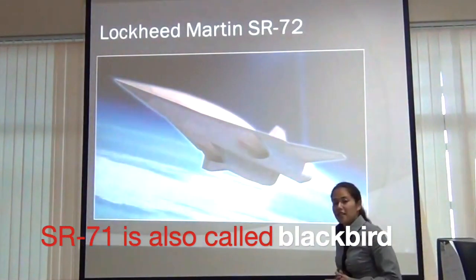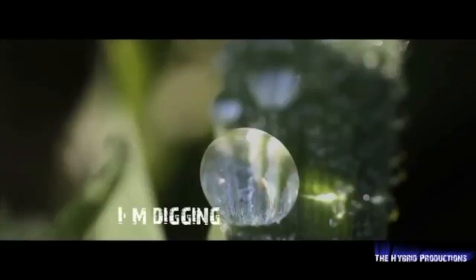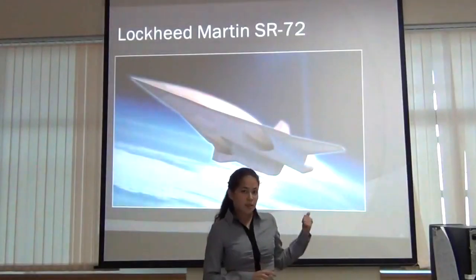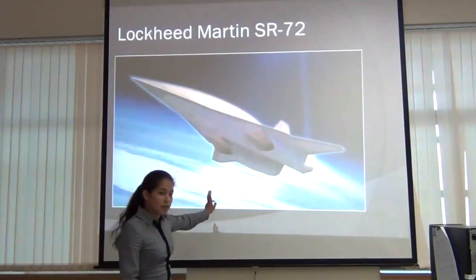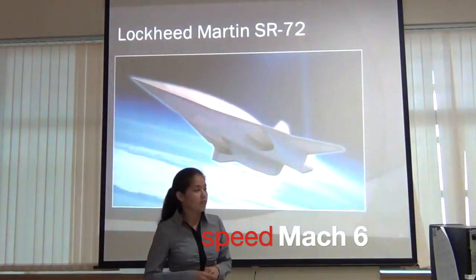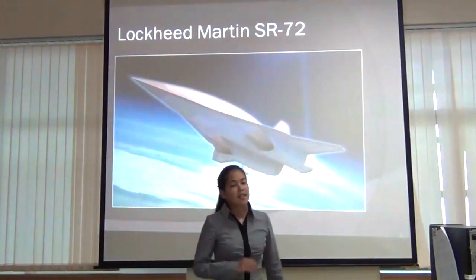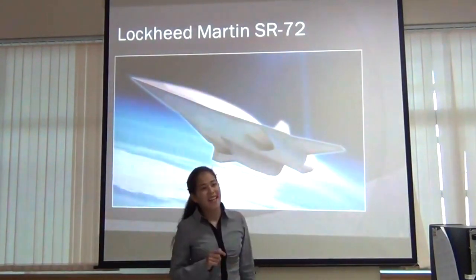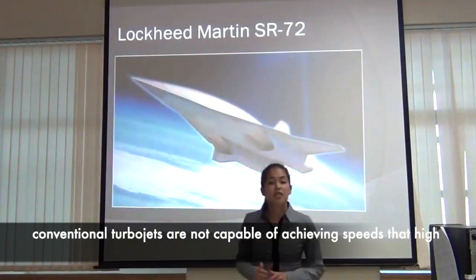Next is the Lockheed Martin SR-72 aircraft, currently in development. Lockheed Martin claims that when it's ready, this aircraft will be able to achieve a speed six times higher than the speed of sound. In order to do that, the engines need to be completely redesigned, because conventional turbo jets are not capable of achieving such speeds.